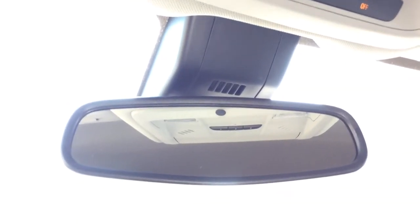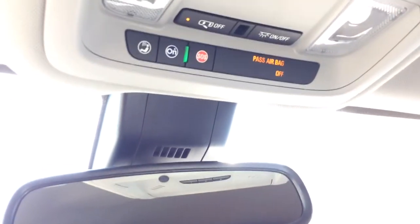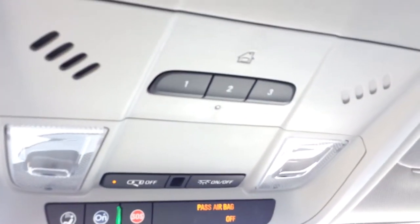Looking up top you've got your auto dimming rear view mirror, and just above you've got your OnStar. With OnStar you have 4G LTE Wi-Fi hotspot available. You've got your interior lighting controls just above that, and just above that is the universal home remote and a bit of storage.